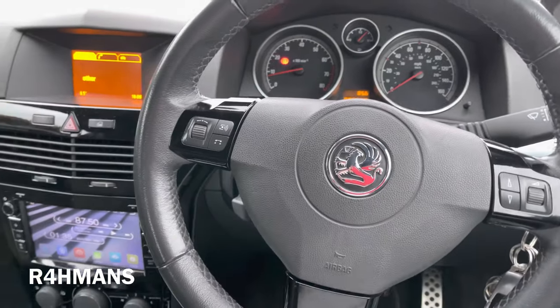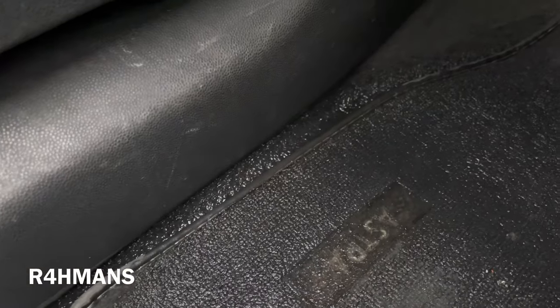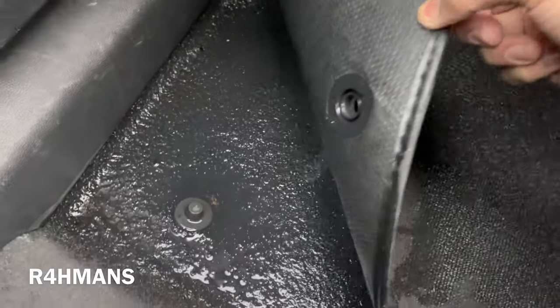Hello there guys, so today I jumped in the car this morning — well, not anymore, it's 1:35 — and I noticed a big puddle. If you can see there, there's a lot more water, going all the way down there. If I lift that up, you can see there's a puddle there.